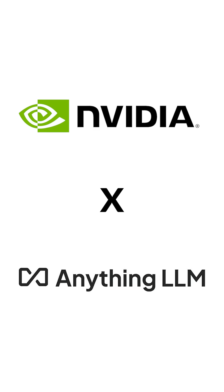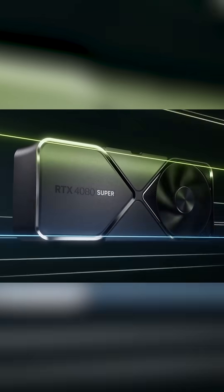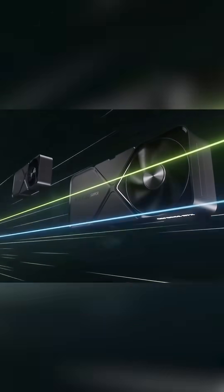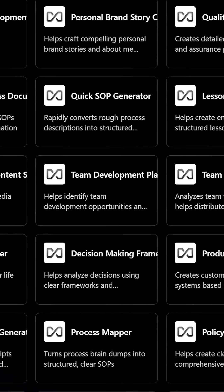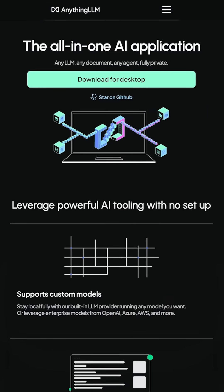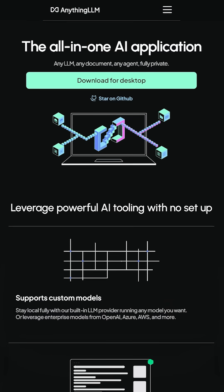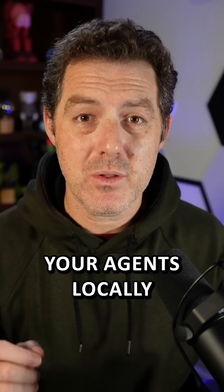NVIDIA just partnered with AnythingLLM to share about new AI agents that can run locally on NVIDIA RTX AI PCs. AnythingLLM is going big on AI agents, and they run the fastest on your NVIDIA RTX GPU. AnythingLLM is an open source, completely free project that you can download and start running your models locally — and run your agents locally now too.